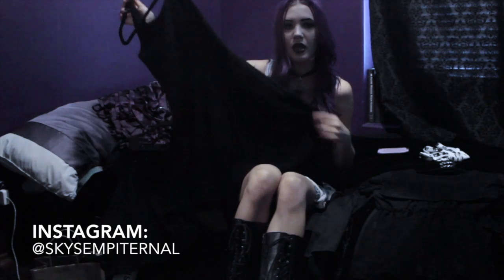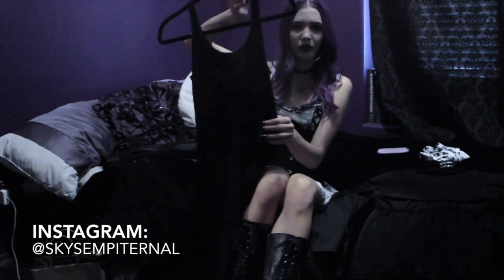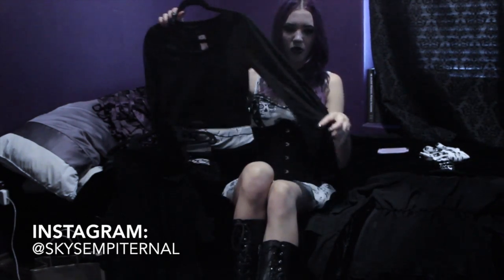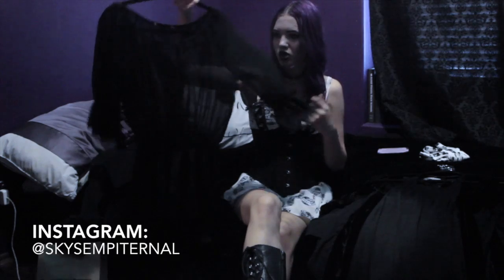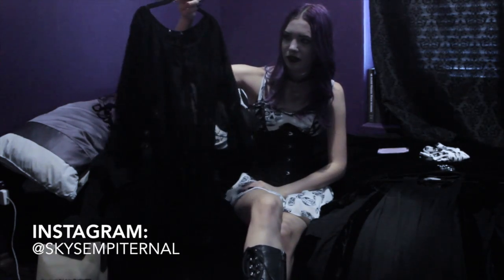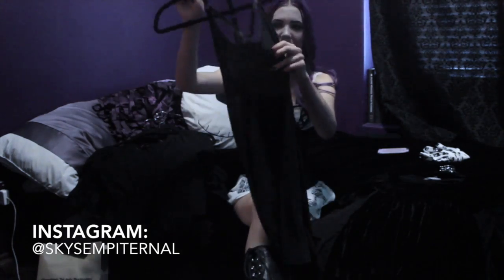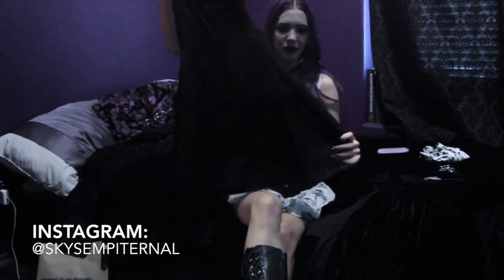I usually don't go to Forever 21 but I've been noticing they have a lot of really cute basics. This one is just plain black with a low back. From Black Heart, this is just a crop top with bell-bottom sleeves. The next thing I got from Black Heart was this sheer lace shirt — I actually think it's lingerie but I wear something under it or my corset over it.